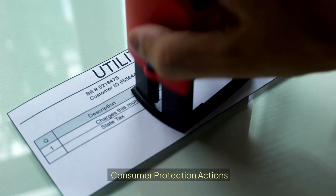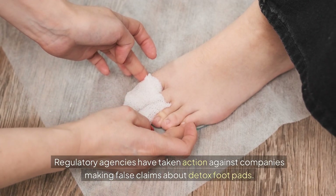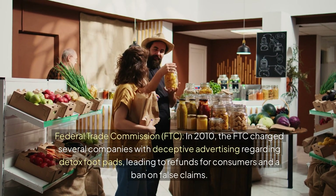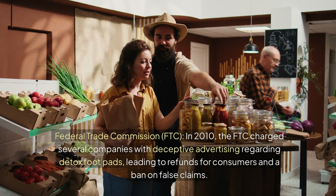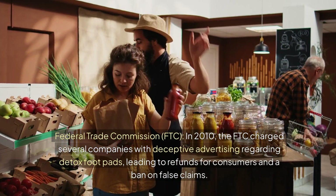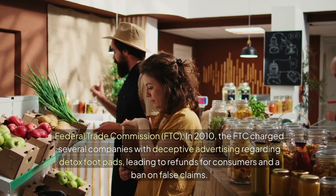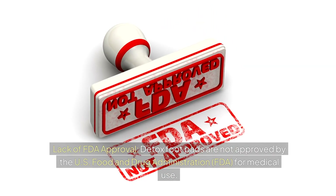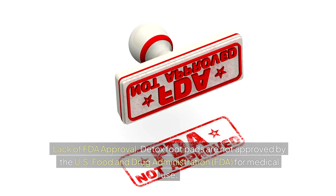Regulatory agencies have taken action against companies making false claims about detox footpads. In 2010, the Federal Trade Commission (FTC) charged several companies with deceptive advertising regarding detox footpads, leading to refunds for consumers and a ban on false claims. Furthermore, detox footpads are not approved by the US Food and Drug Administration for medical use.